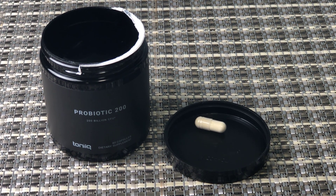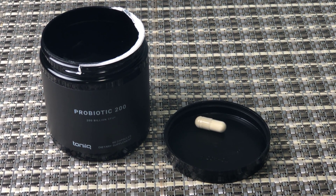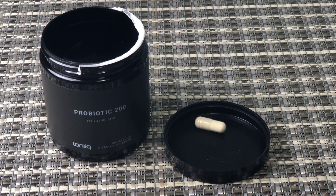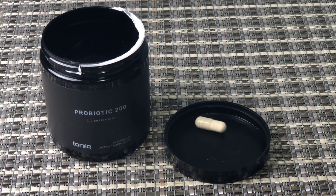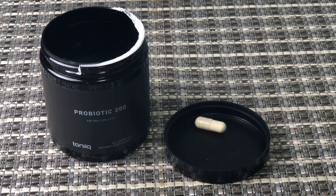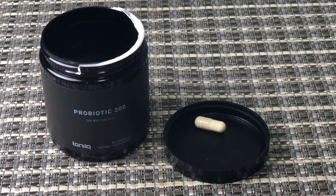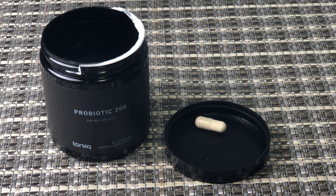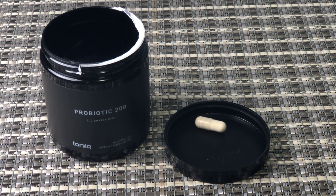I definitely recommend this one. On Amazon they usually have promo codes, so you can save around 10% — look out for that. So this is the Tonic 200 Billion CFU probiotic supplement with 30 different strains — highly recommended. 60 capsules per container. Thanks for watching Quick Honest Reviews.